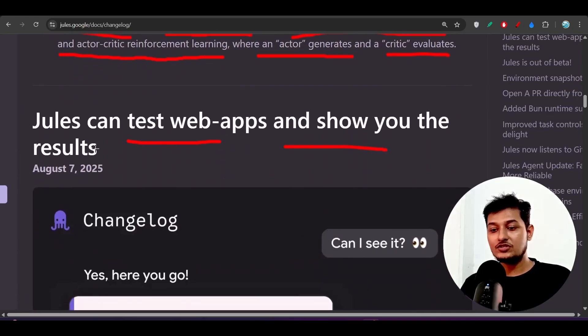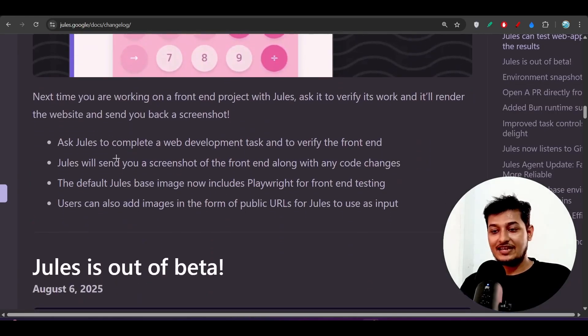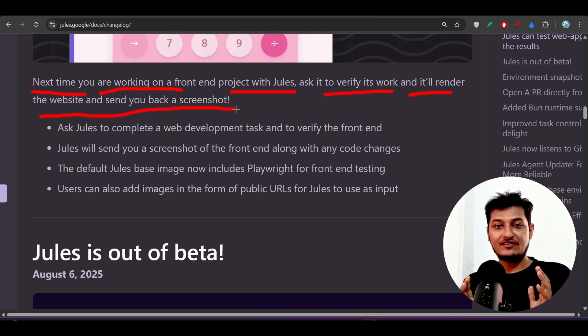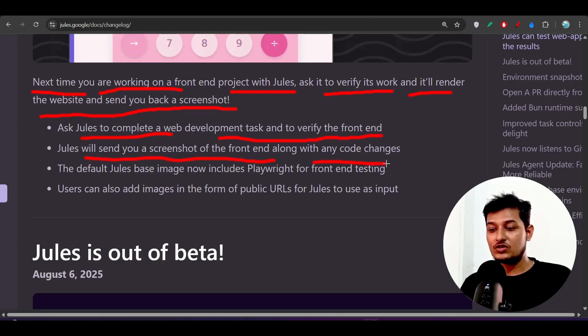Jules can now test web apps and show you the results. When you are working on a front-end project, ask Jules to verify its work and it will render the website and send you back a screenshot so you can see the preview. Jules will send a screenshot of the front-end along with any code changes.